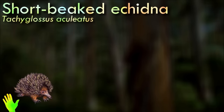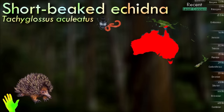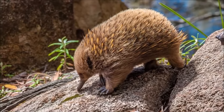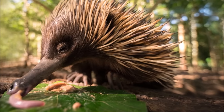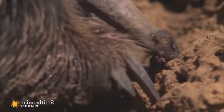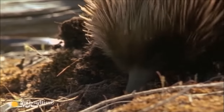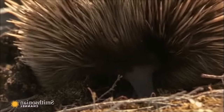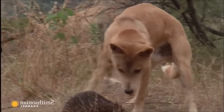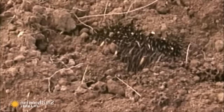The short-beaked echidna is covered in fur and spines and has a distinctive snout and a specialized tongue, which it uses to catch insect prey at great speed. It has extremely strong front limbs and claws, allowing it to burrow quickly with great power. As it needs to survive underground, it has a significant tolerance to high levels of carbon dioxide and low levels of oxygen. It deters predators by curling into a ball. It lacks the ability to sweat and avoids daytime activity in hot weather. During the Australian winter, it goes into deep torpor and hibernation. Human activities such as hunting, habitat destruction, and introduced predators have reduced its abundance in Australia.